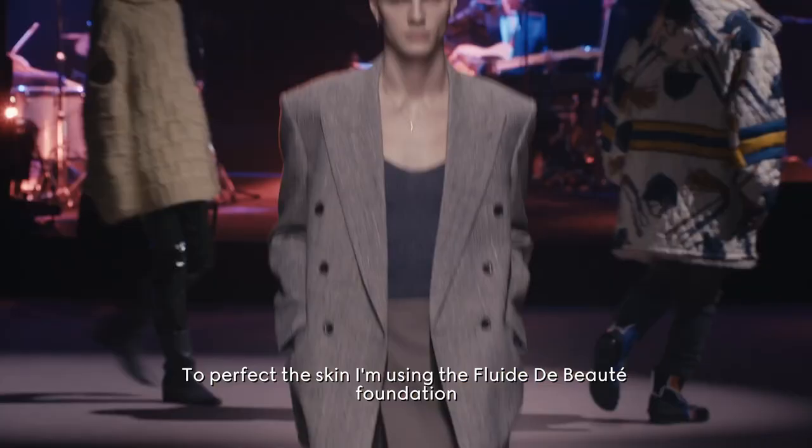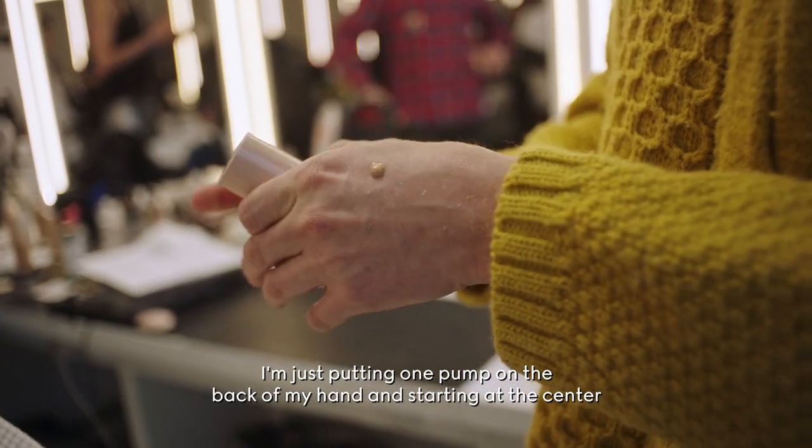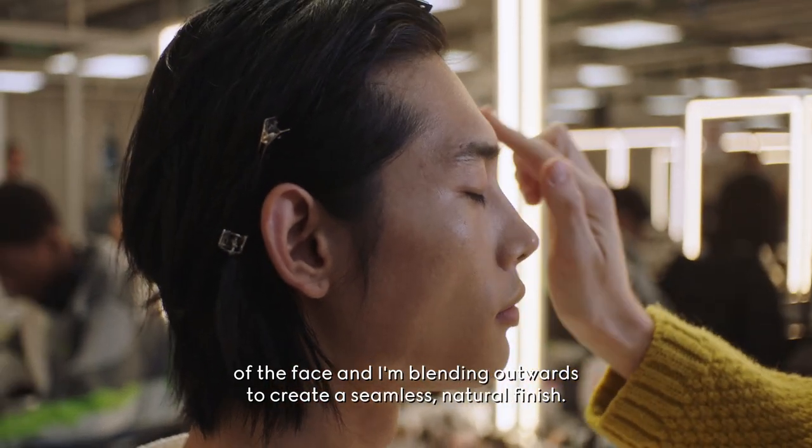To perfect the skin I'm using the Fluid de Boutte Foundation, putting one pump on the back of my hand and starting at the center of the face, blending outwards to create a seamless natural finish.